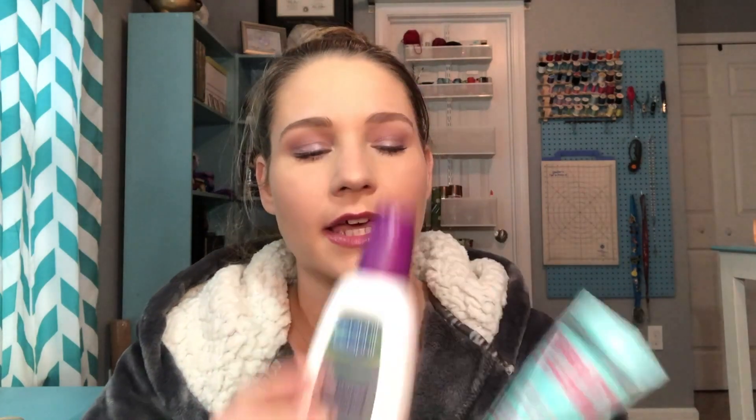To moisturize and prime this morning I used these two products. This moisturizer I've been using for a very long time — it has SPF, good skin ingredients, absorbs quickly, and doesn't bring out my oils because it's oil controlling. The only drugstore primer I have is this very silicone-feeling, pore-filling primer. It's not the best for my skin type but I need to explore drugstore primers more.